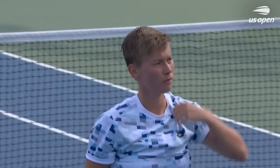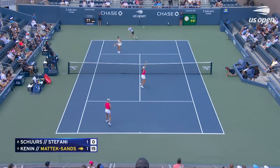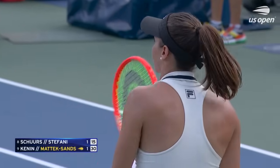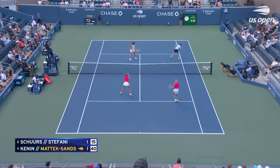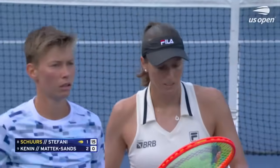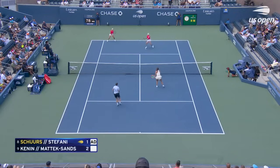Straight down the middle — that works out well. It's a very effective game from Stefani. High quality work from Matic Sands, rock solid from Stefani. Rock solid from the game — she's second.